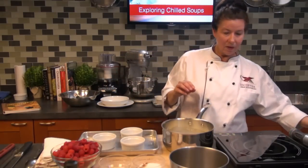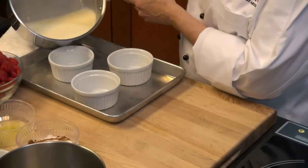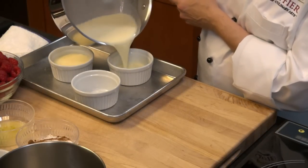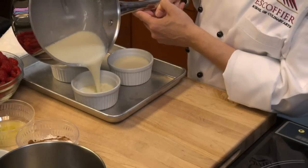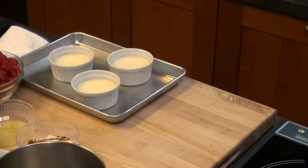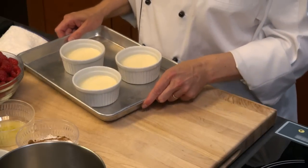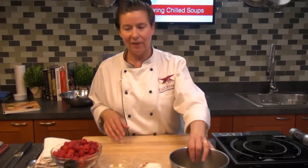Our gelatin is dissolved, so we're just going to pour this into our ramekins. Super easy — a nice eggless custard. I just have a few ramekins that I prepared, so this is going to go in the refrigerator. When we're ready to do our plate-up presentation, I've got some panna cottas that I made last night and I'll unmold those. So let's go ahead and make our soup — now for the fun part!